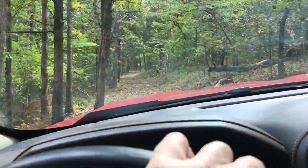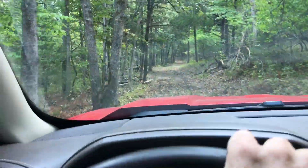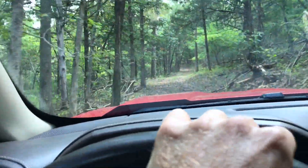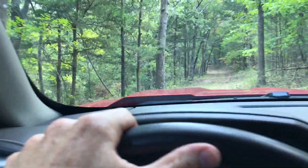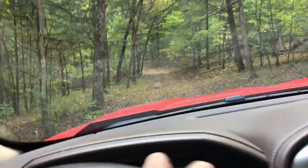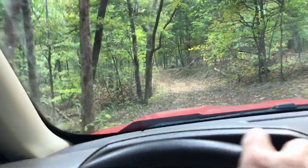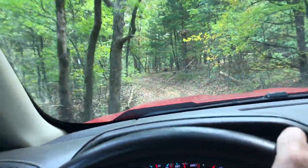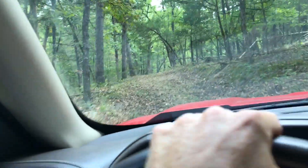We wouldn't necessarily recommend that you come out here in your brand new Denali or $80,000 Silverado. I'm in a newer truck, but it's kind of pre-scratched because it's used to roads like this — so if I get a scratch or two, it's not the end of my day. But in a jet black $80,000 Denali, a scratch would probably be a bad weekend. Something to be aware of.